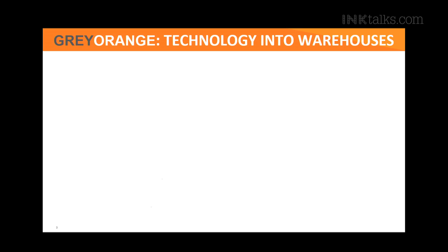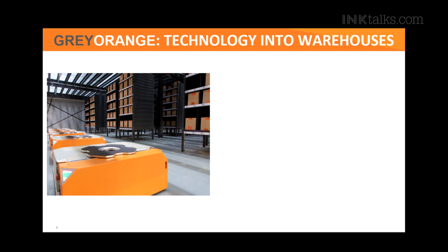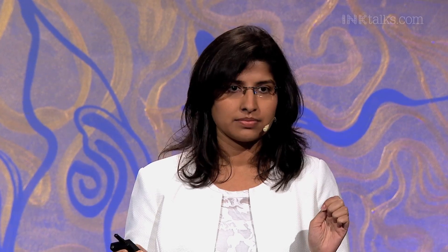I come from a company called Gray Orange, which makes high-tech robotics to automate systems in warehouses. This is one of the mobile robots that we make in-house. It's called a butler — a mobile robot that moves in a warehouse and helps pick and put items. If an average human being is able to do about 120 items pick or put in an entire eight-hour shift, a butler can do about 500 items in an hour. That's the kind of efficiency that we are talking about.